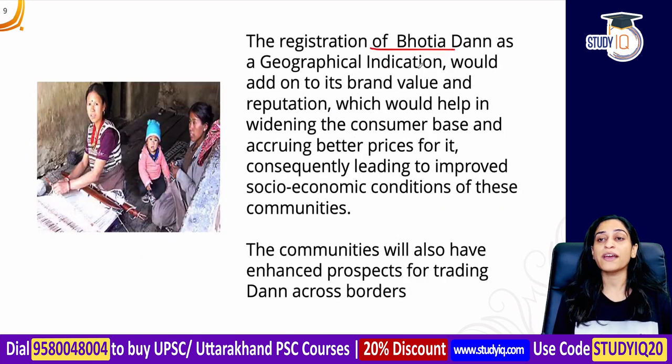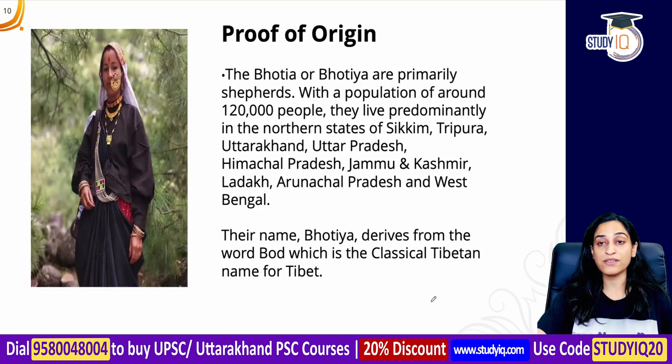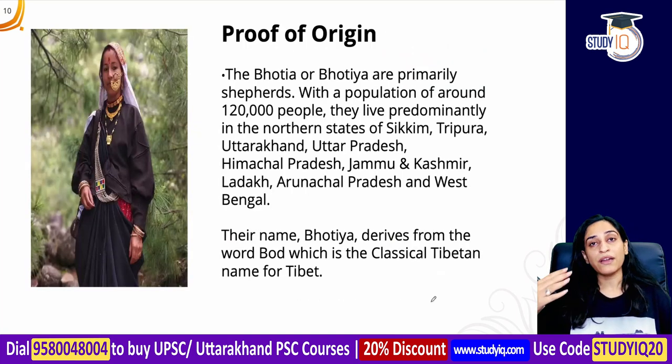With the registration for Geographical Indication, they will now get brand value, reputation, and more money for their carpets and rugs. They will increase their consumer base, and the economic benefits will go directly to the craftsmen. Their socio-economic conditions will improve and their trading across borders will increase due to the GI tag, raising demand in other places.